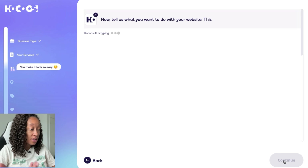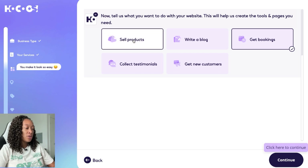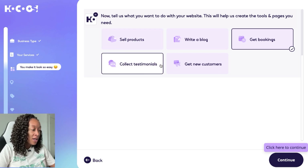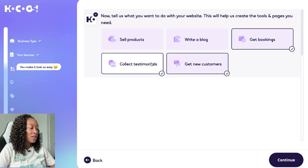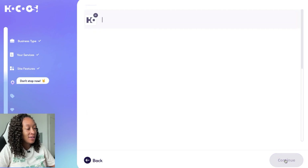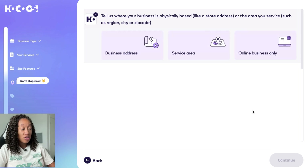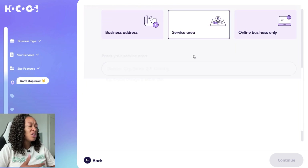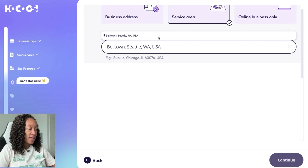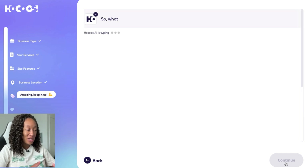The third question is: what do you want to do with your website? It helps create some tools and pages. For me, the most important things are getting bookings, getting new customers, and collecting testimonials so I can have those on the site. Then it asks where your business is physically based — you can use a business address, a service area, or online business only. I went ahead and put in my coverage area and moved to the next question.